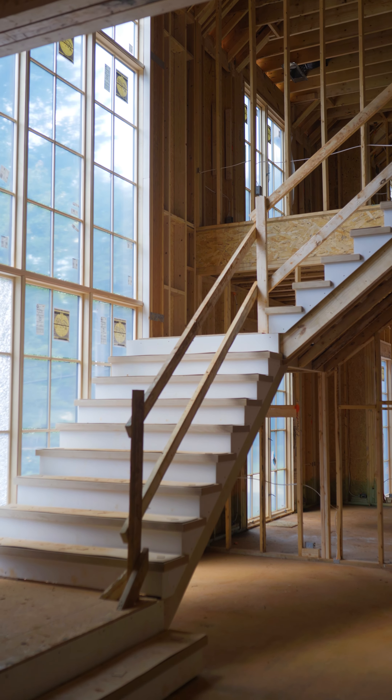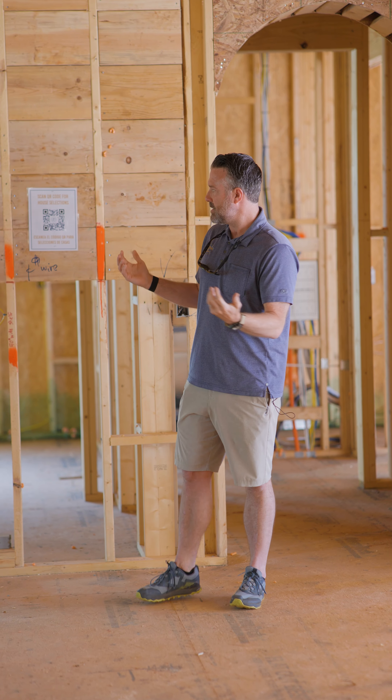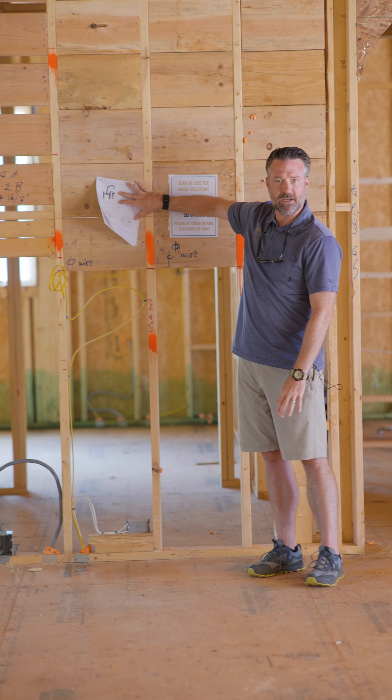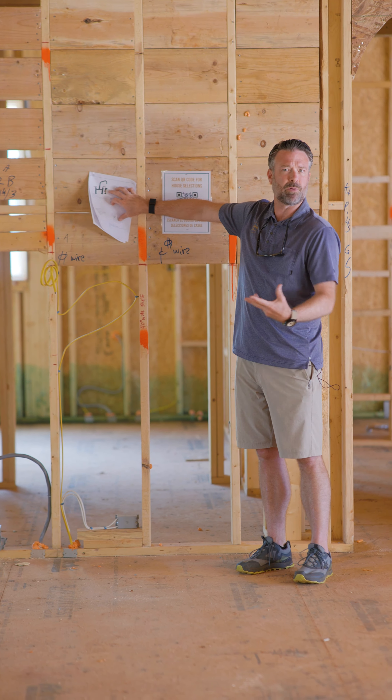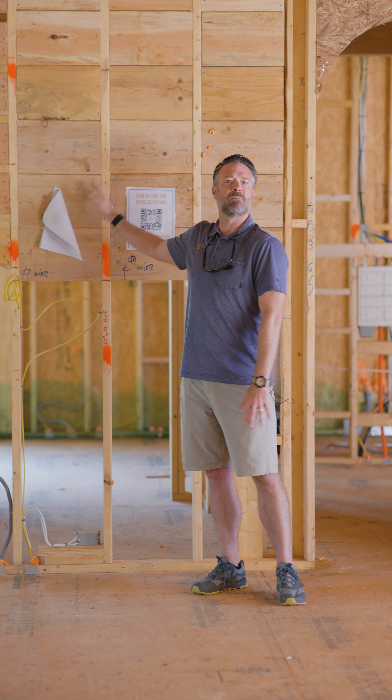One of the challenges for us as GCs and builders is how do we communicate the details that are going into a house to our trades? Traditionally, we would print off the selections when we do our plumbing walk, for example, and say these are the fixtures going in the kitchen. Instead of having a big book, we'd do this — and then inevitably it would get ripped off and be gone. Then the guys call the superintendent going, what is the selection for this area? And it becomes really cumbersome.